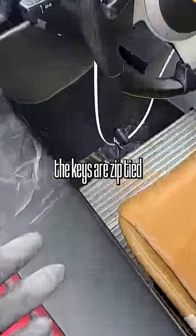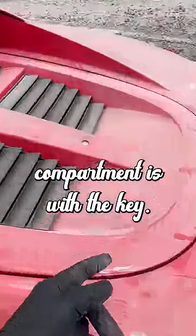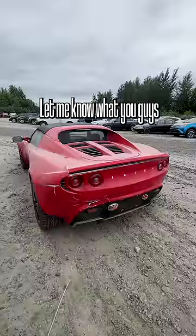The tragic thing is the keys are zip tied, and the only way to open the engine compartment is with the key. I believe it's the derivative of a Toyota engine — let me know what you guys think.